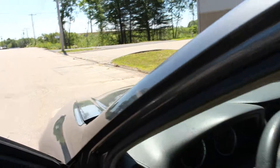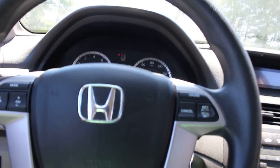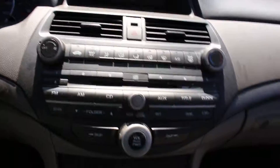Let's get inside the driver's seat. The car is currently running, but it's very quiet, so that's good. There are no loud noises, and we'll drive it in a second — you'll see that it drives great. No shaking, no rattling.